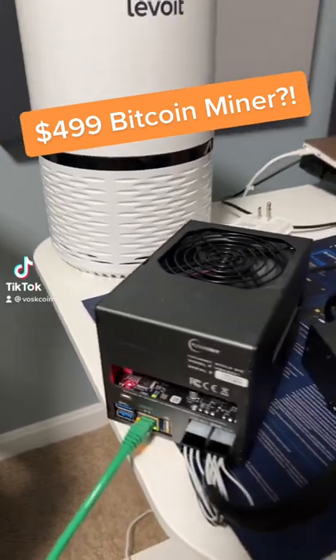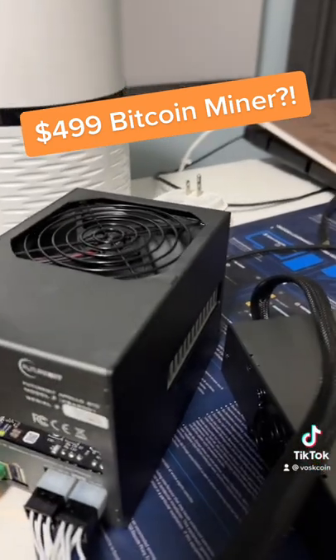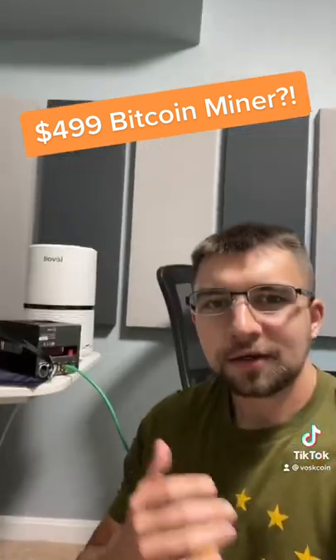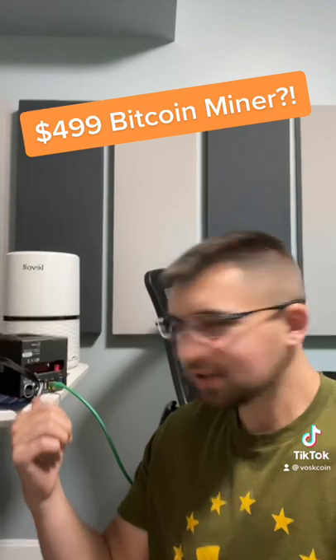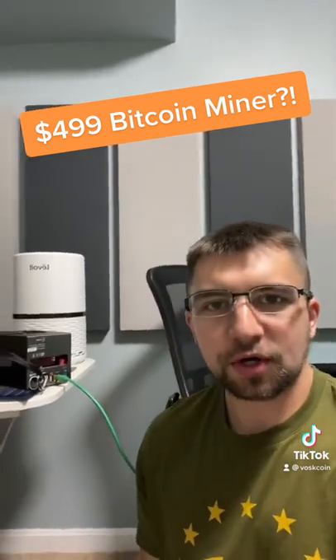Check this thing out. It mines Bitcoin. And listen, it's not that loud. It earns passive income. This too is my little robotic employee, mining the original cryptocurrency.